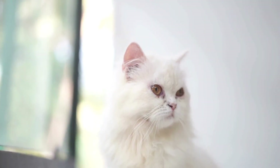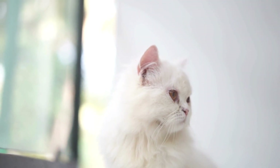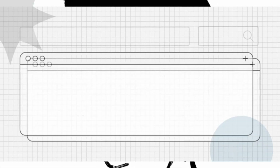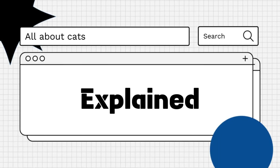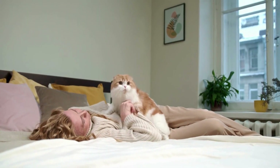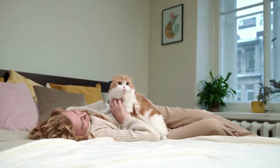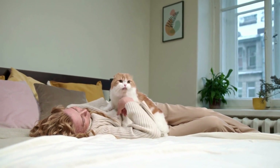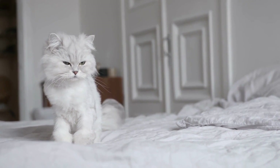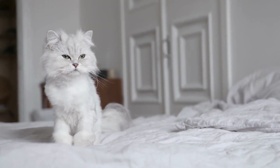Hello everyone! Are you wondering how to choose the right cat carrier? Let's explore! Selecting the right cat carrier is essential for ensuring your cat's safety, comfort, and ease of transport, whether you're heading to the veterinarian, traveling, or moving to a new home. Here are some factors to consider when choosing a cat carrier.